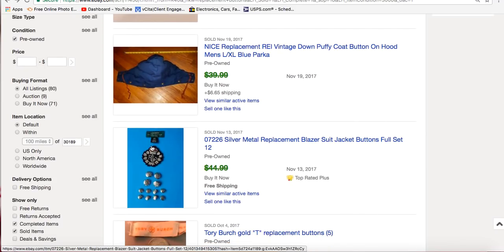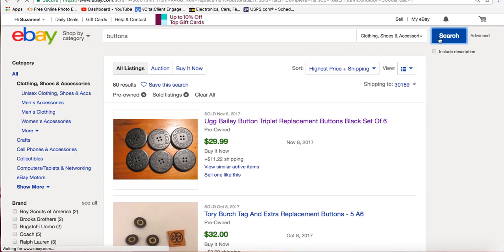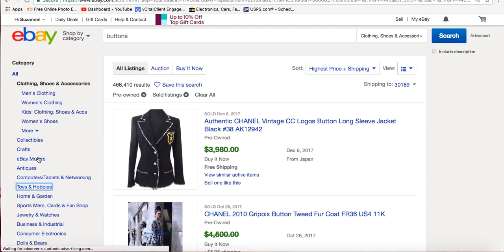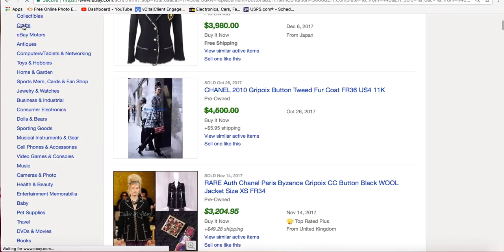You can also sell interesting-looking buttons that aren't even a brand name. I found a blazer with really beautiful clustered pearl buttons that looked like flowers — just really interesting and unusual. The blazer was a crappy brand I wasn't going to sell, but it was a dollar, so I took the buttons off and sold them for about $25. They don't have to be name brand.